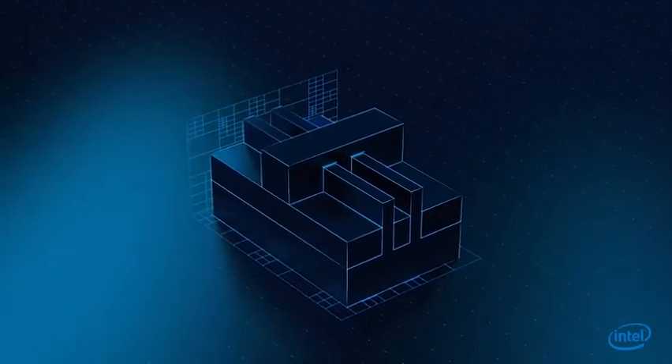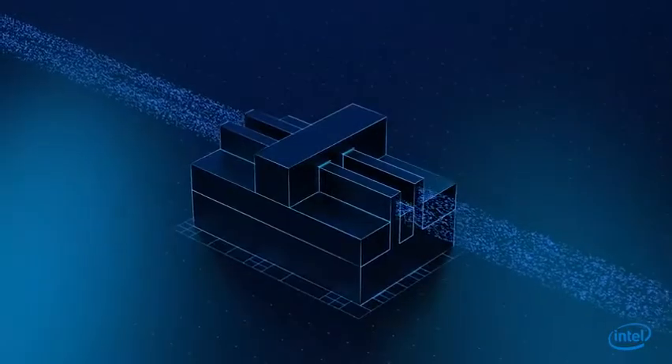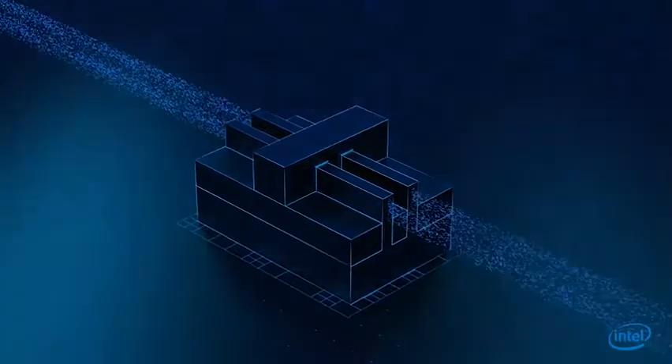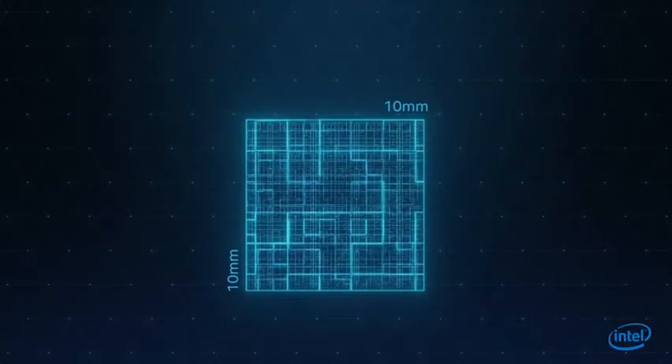At the heart of all modern electronics, the transistor is a tiny switch, 10,000 times smaller than a human hair, that controls the flow of electrons through a circuit. To build a processor, billions of transistors are packed into an area no larger than a fingernail.